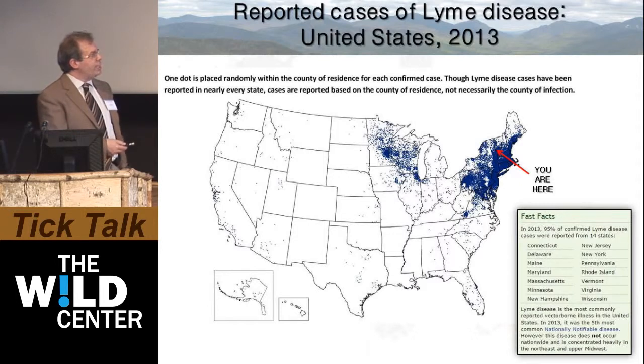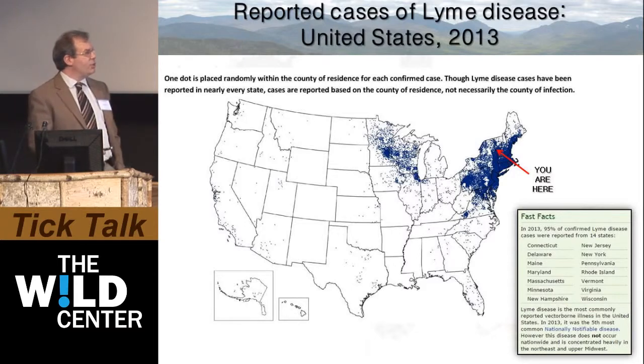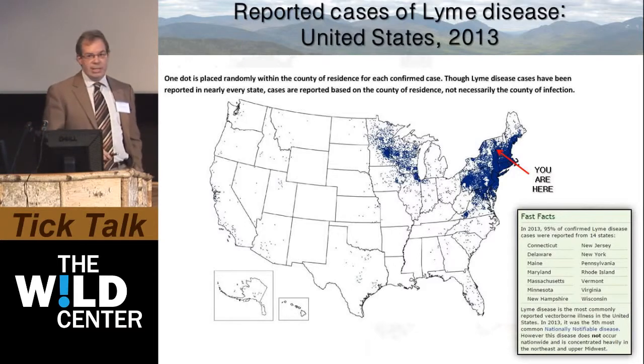In 2013, fully 95 percent of the confirmed Lyme disease cases were reported in just 14 states.